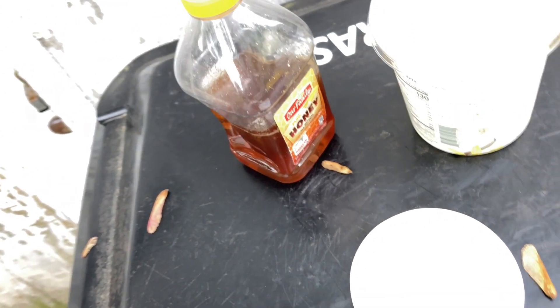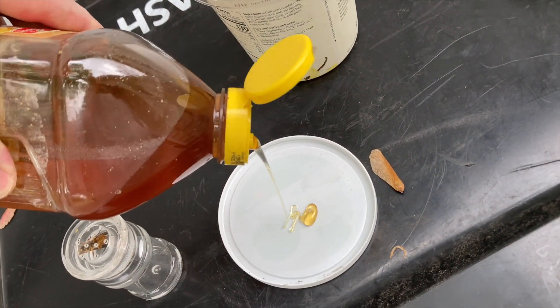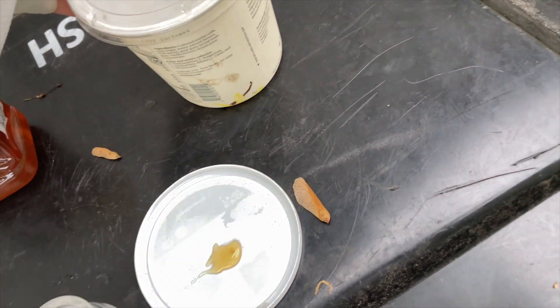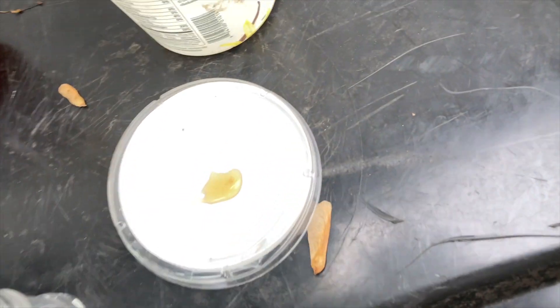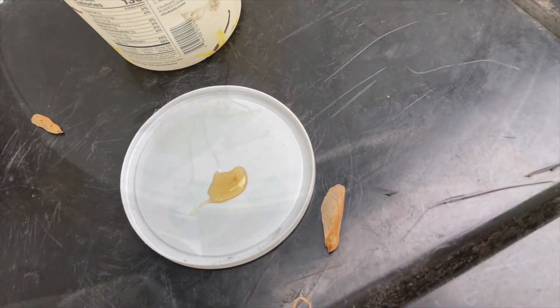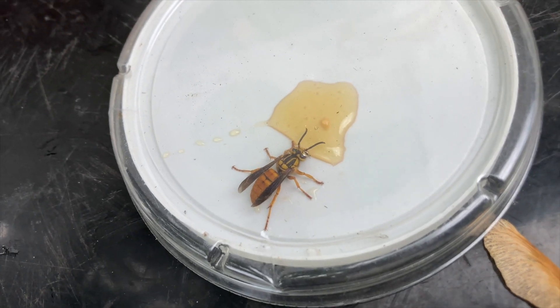The way we do that is just put a little drop of honey right there, then we open up her container. We're going to use this clear top and put it right over the top just to keep her contained while we let her eat a little bit. Then we're going to let her go. Okay, now she knows she's safe and she can just load up.